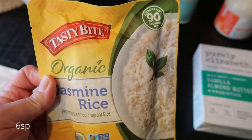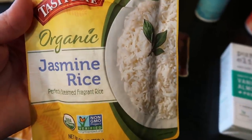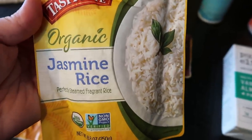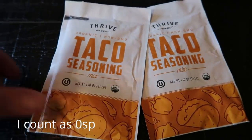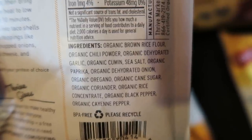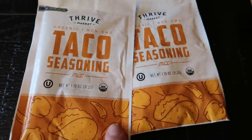I also picked this up for my husband — the Tasty Bite Organic Jasmine Rice, one of those little microwavable pouches. I don't love that it has oil that isn't expeller pressed, but he doesn't like quinoa or brown rice, so I wanted to have this on hand for nights I make rice. And lastly, two more packets of the Thrive taco seasoning — you would be shocked at the ingredients in traditional taco seasoning. This one has excellent organic ingredients; it does have cane sugar but it's a very small amount, just one gram of sugar. Really, really good ingredients in this taco seasoning, so highly recommend.